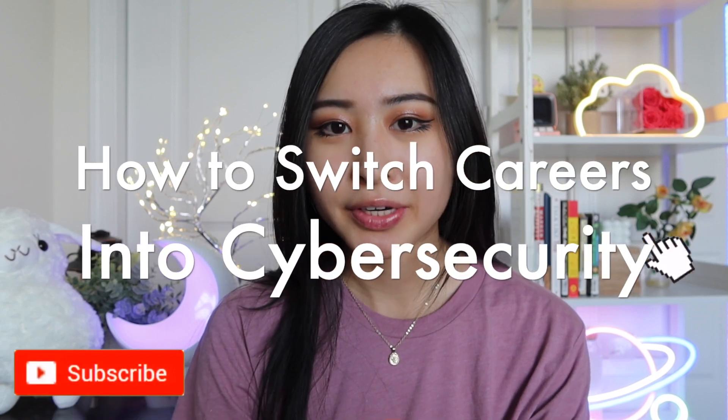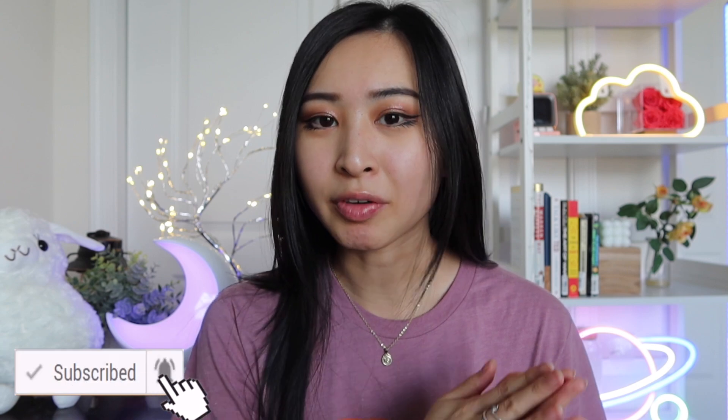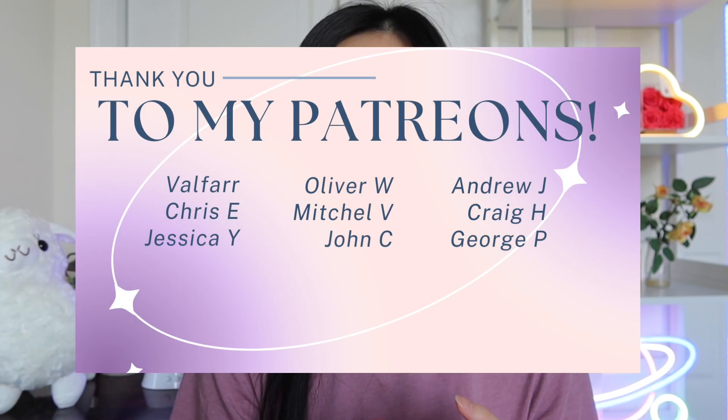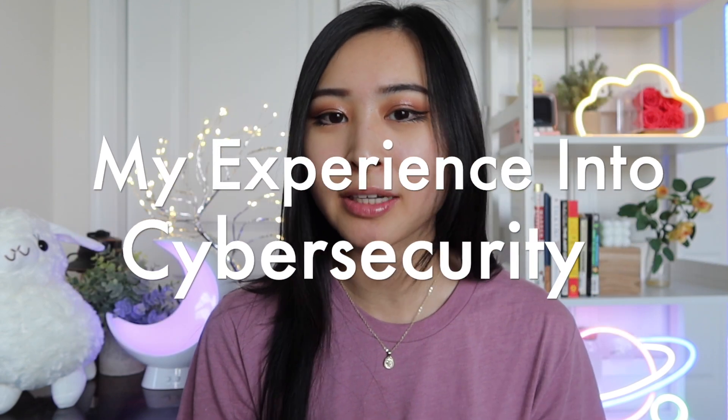How to make a career switch into cybersecurity. For those of you on my channel who are just getting into cybersecurity from a different role, whether it's in tech or outside of tech, this video is hopefully going to be helpful for you. I want to start off with a little background of my experience going into cybersecurity and how I got started, to give you some insight into how I was able to start working in cybersecurity with most of my background being in software engineering.